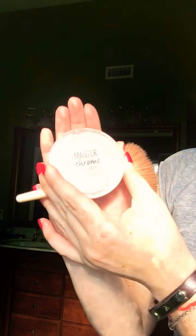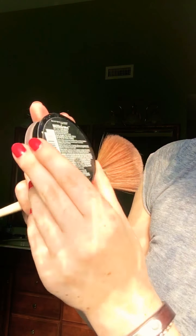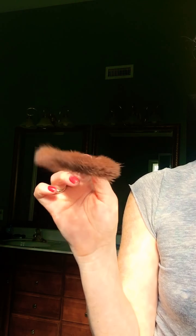We're going to highlight. I'm using the Maybelline Master Chrome by Face Studio Metallic Highlighter in Molten Rose Gold 050.